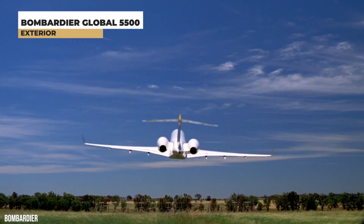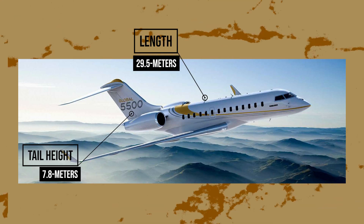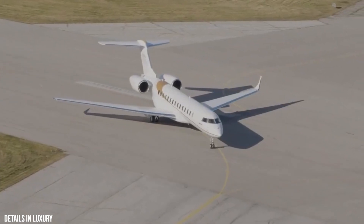The Global 5500 has a length of 29.5 meters, a 7.8-meter tail height, and it features redesigned engines and wings, lower fuel consumption and emissions, and an overall enhanced efficiency.